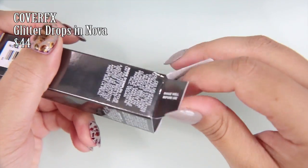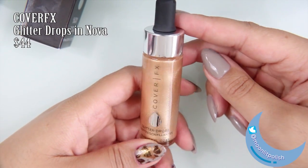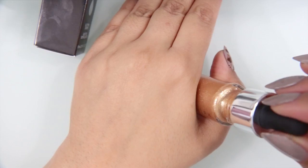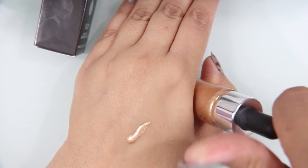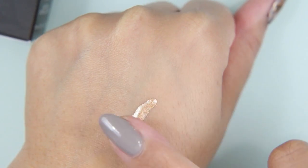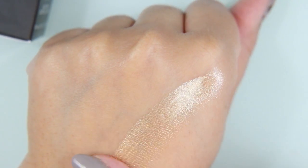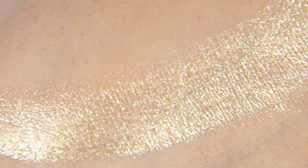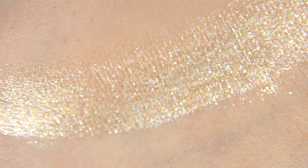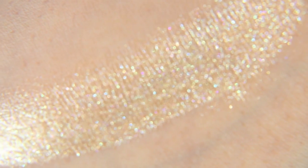The next thing I pulled out of the box were the Cover FX Glitter Drops in Nova. I have been wanting the Glitter FX Custom Enhancer Drops in Nova, but this bottle is $44. I'm pretty sure the Enhancer Drops are the same price, and I'm not a big fan of things that are too glittery. It has a beautiful color that complements my skin very well, so it would make a nice highlight, but when you look at the glitter, it is larger than I would like. It's very pretty — it has translucent colors and color shifting. They're not quite holographic, but it's just too glittery.